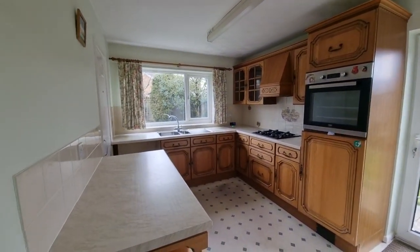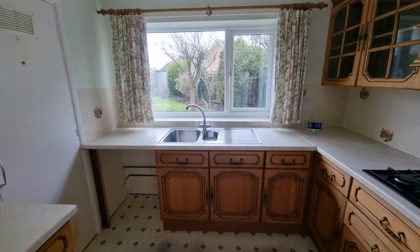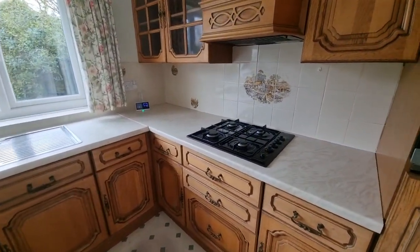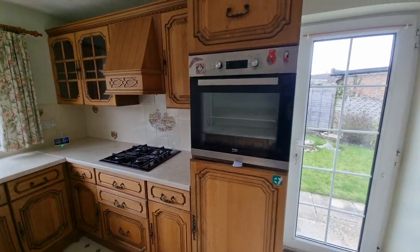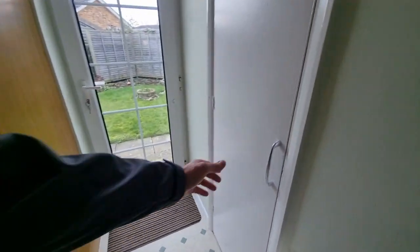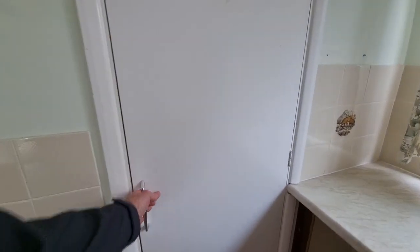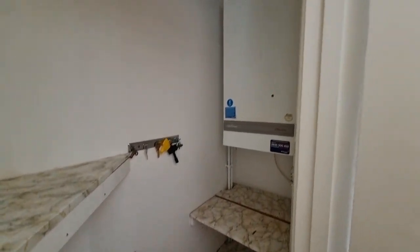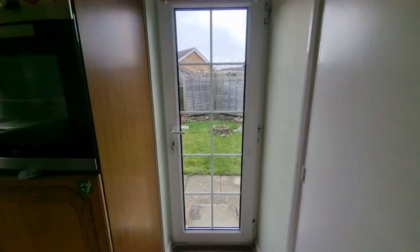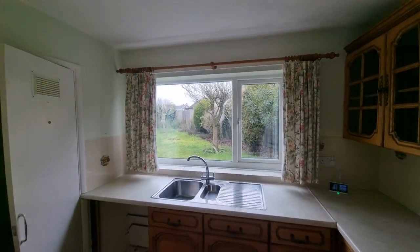Next along we have the kitchen — a good-sized fitted kitchen with units to wall and floor, a stainless steel one-and-a-half bowl sink. There's space and plumbing for a washing machine, an integrated gas hob, extractor hood over, integrated electric oven, and an integrated fridge. We've also got a built-in cupboard housing the gas central heating boiler, plus an entrance door that takes us out to the rear garden and a window looking out to the rear.